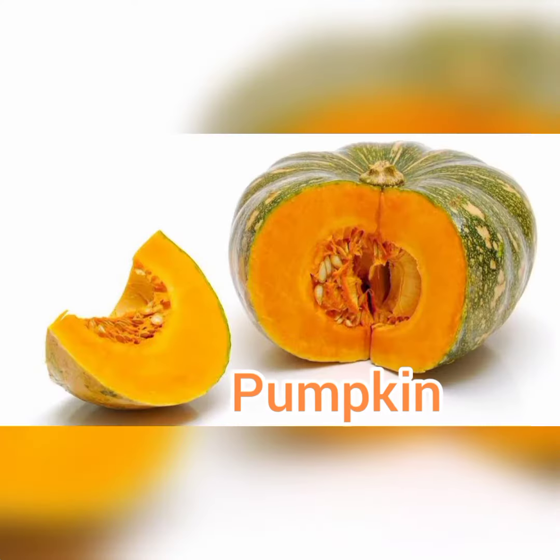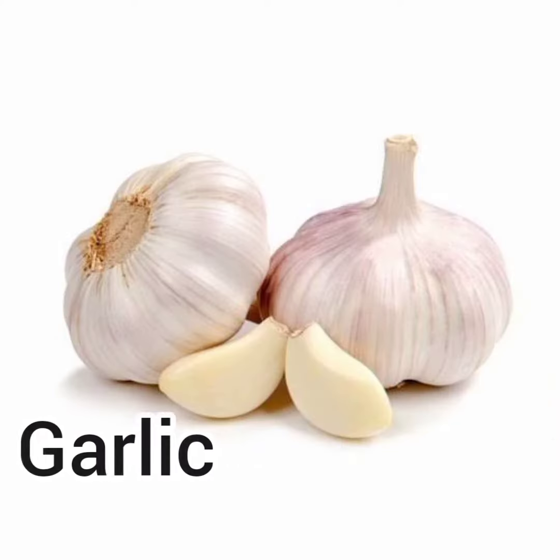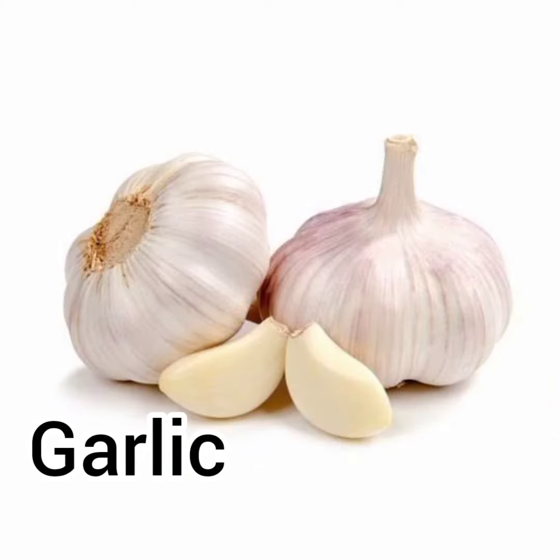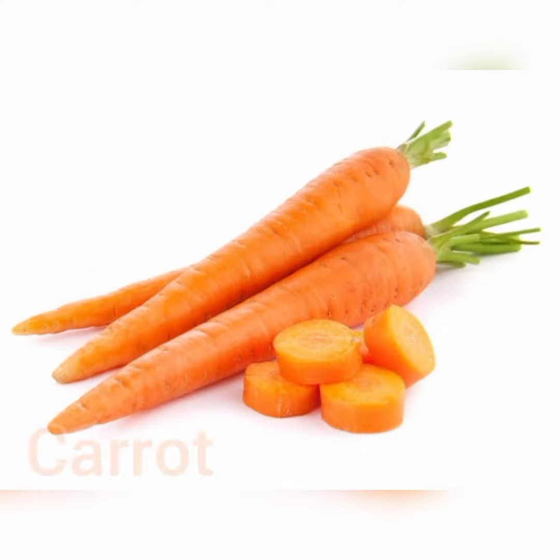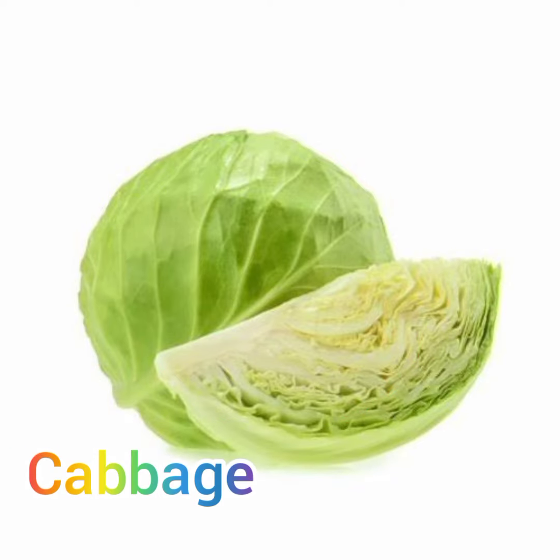Sponge gourd, pumpkin, bottle gourd, garlic, carrot.